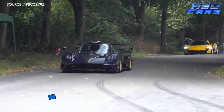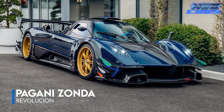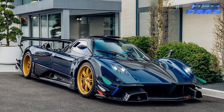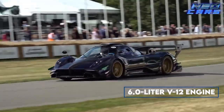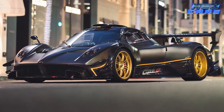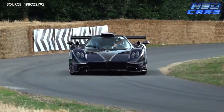Hold on to your seats, because next up is the Pagani Zonda Revolution, a car so powerful it could probably rotate the earth the other way. The Revolution is a tarmac-shredding beast featuring a 6.0-liter V12 that kicks out an unreal 800 horsepower and 538 pound-feet of torque. It goes 0-60 in 2.7 seconds and tops out at 215 miles per hour — you'd pass everything except maybe a speeding bullet.